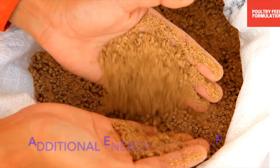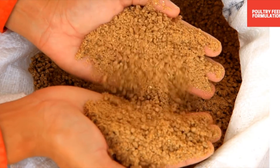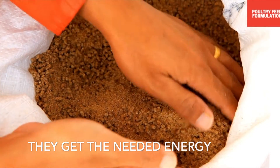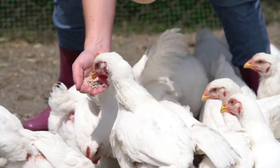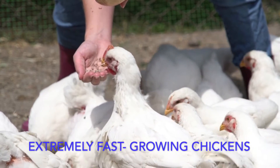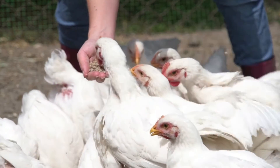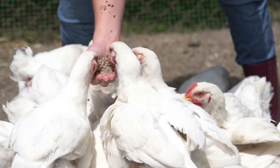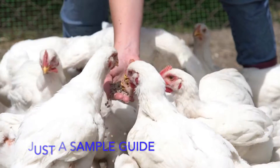Feed your chickens additional energy-enriched feed throughout winter, since they need more energy to keep their bodies warm. Sufficient quantity of protein is also crucial — broilers are extremely fast-growing chickens and need more protein-enriched feed than layer poultry. Including sufficient protein is the most important part of broiler poultry feed.